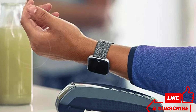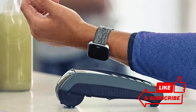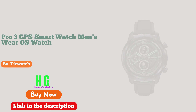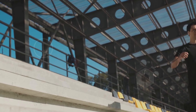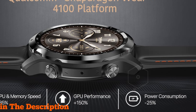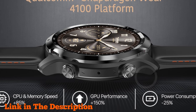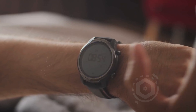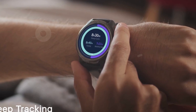Number one: the TicWatch Pro 3 GPS smartwatch, powered by Wear OS and the Qualcomm Snapdragon Wear 4100 platform, is an exceptional choice for those seeking a high-performance smartwatch. With its innovative dual-layer display 2.0, this watch offers an impressive battery life of up to three days in smart mode and up to 45 days in enhanced essential mode. The 1GB RAM and 8GB ROM ensure smooth performance.